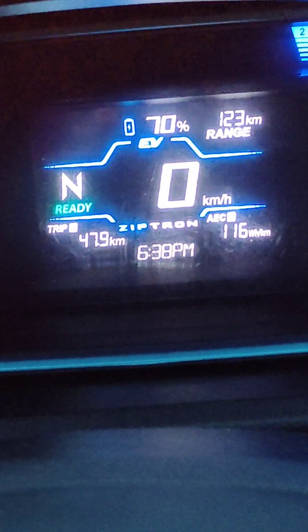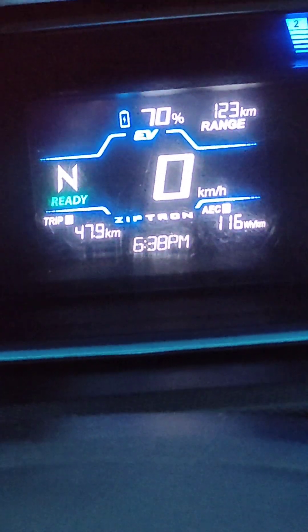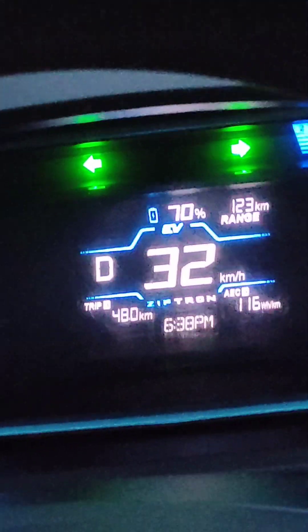Right now the battery percentage is at 70% and the trip is at 47.9 kilometers. Throughout the drive we are driving with the AC on. I have kept the trip meter from zero from there onwards. The battery percentage is at 70% and trip is at 47.9 kilometers. The AC is continuously on at 22 degrees temperature and music is also continuously on.